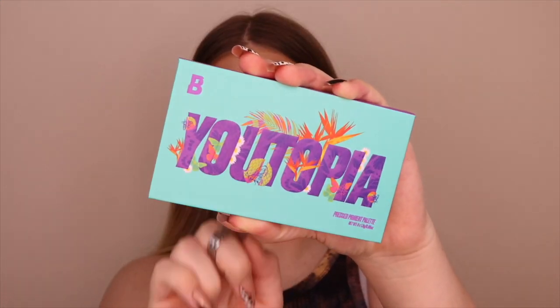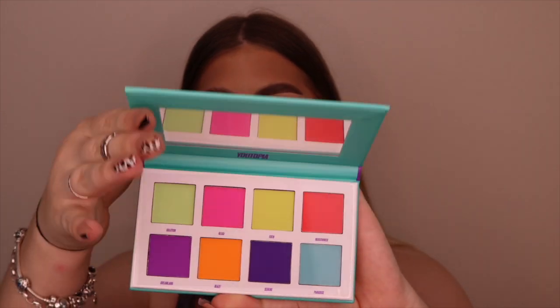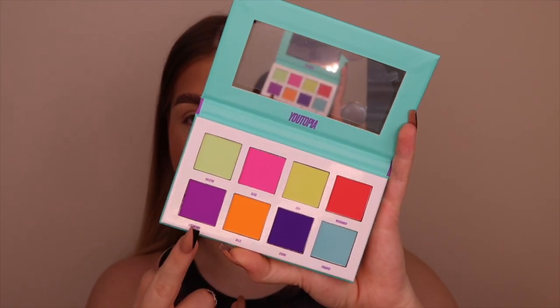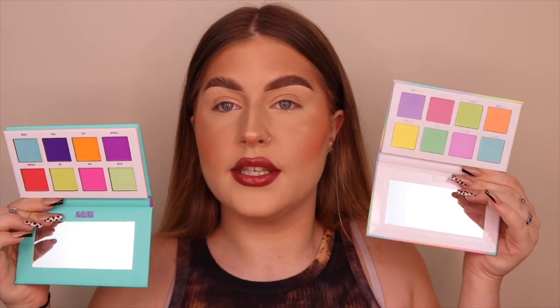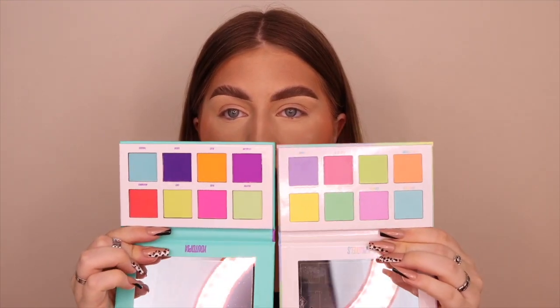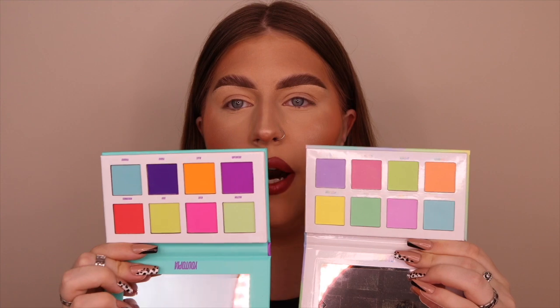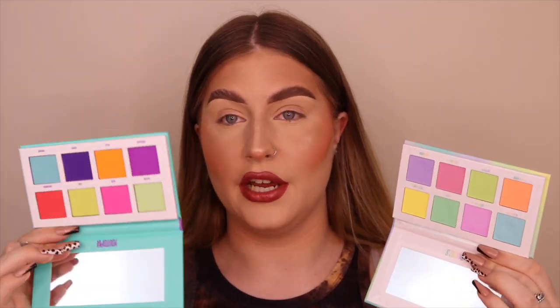This is the palette — if you recognize the format, I actually think this is a brighter version of their Pastels palette. This one retails for £10, the same as the Pastels. Let me grab the Pastels palette to compare — this is what the Pastels look like, and then the Utopia palette is kind of a brighter version. They're pretty much the same palette with a few shades shuffled around — you've got the pastels and now you've got the brights.